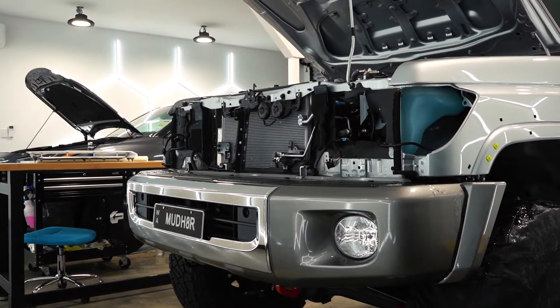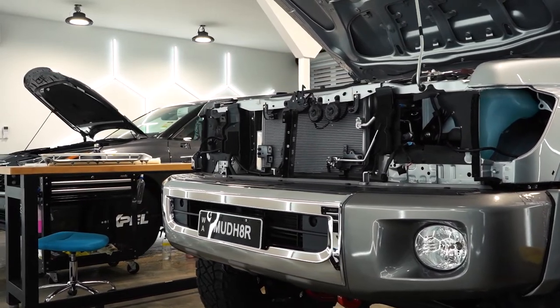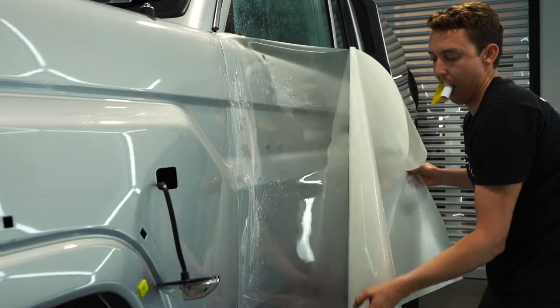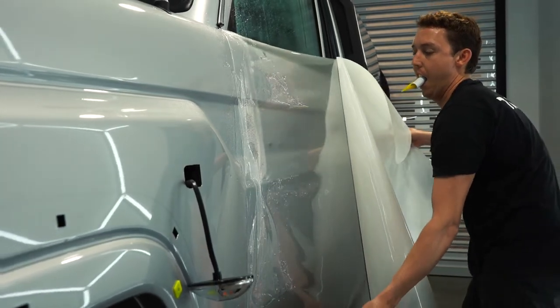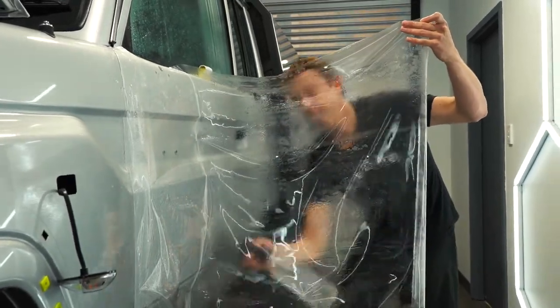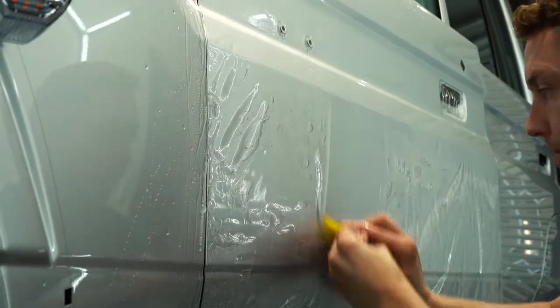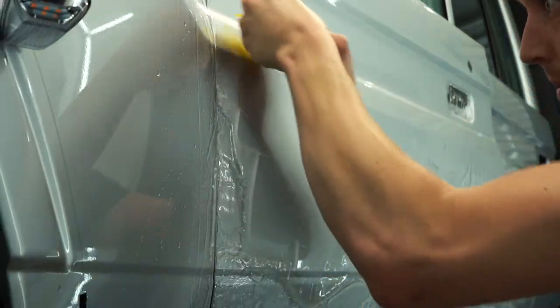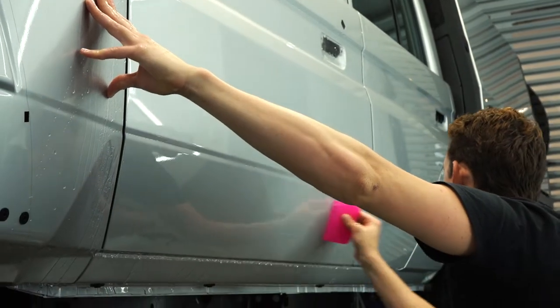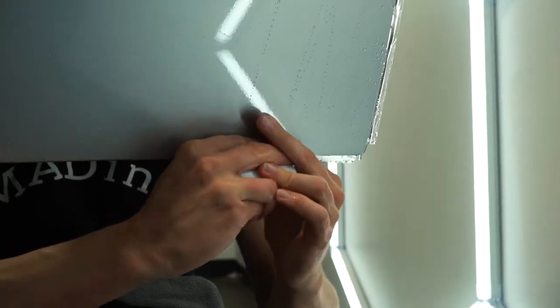At Mad Ink, our paint protection film bays are kept dust free and climate controlled to create the perfect film applying environment. Constructed from a combination of advanced elastomeric polymers, XPEL's paint protection film offers invisible protection, is completely discoloration and stain resistant, and features a self-healing clear coat that fully protects your car from contaminants, scratches and UV.